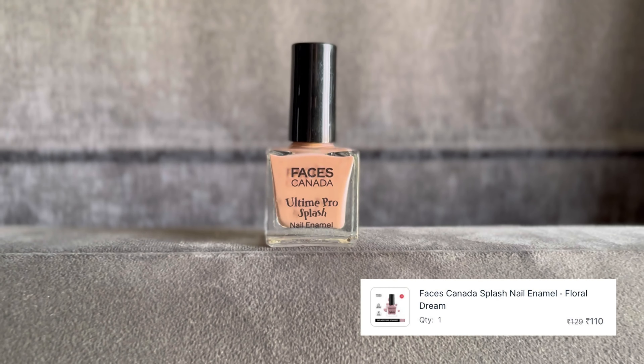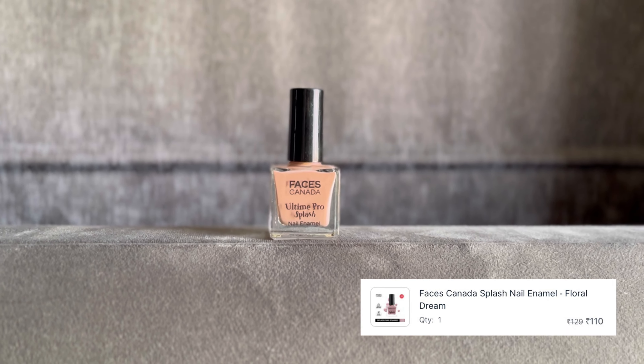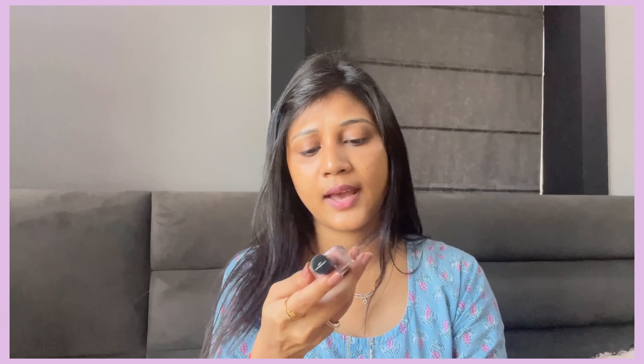This is my favorite concealer, I love it. Next, I have picked up this nail paint from Faces Canada. I love this nail paint, and especially this shade. When I purchased it before it felt so good, so I have purchased it again to use it on the trip.